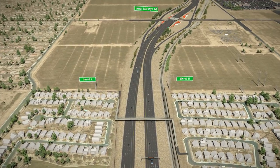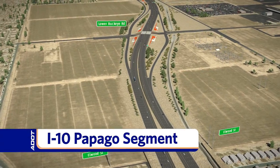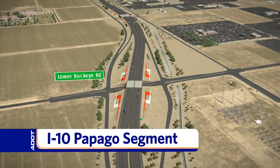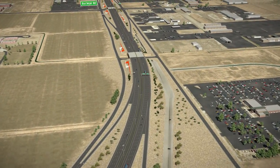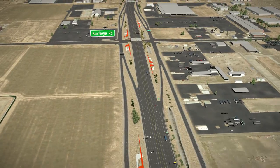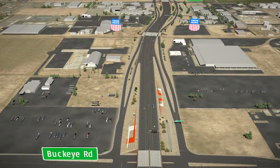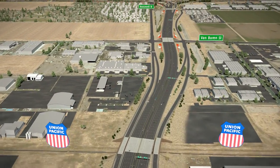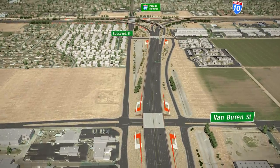North of Lower Buckeye Road, the freeway will align with 59th Avenue. As the final segment of the Loop 202 approaches I-10, motorists will notice unique artwork within the Urban Link aesthetic area. Access to businesses will be maintained via one-way frontage roads on each side of the freeway. The frontage roads and freeway will pass over the railroad, eliminating conflicts with railroad crossings and whistle noise. The frontage roads will end at Roosevelt Street.